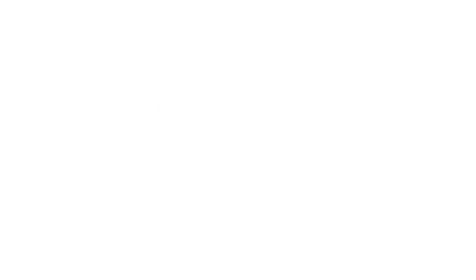I never thought I would be that guy with a Steinway from 1924 in my living room. But thanks to Lindelblad Piano, I am.